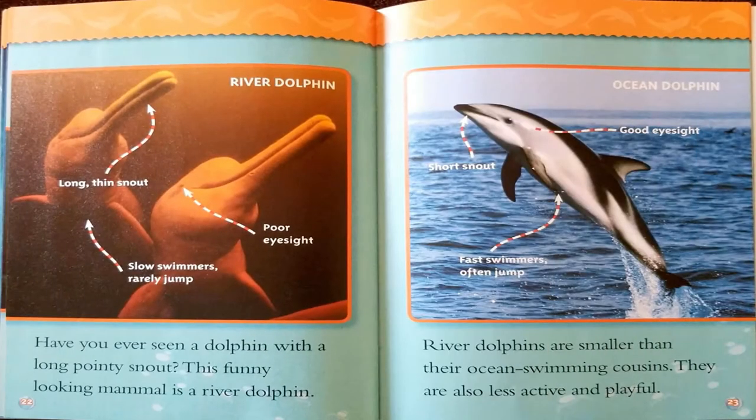Have you ever seen a dolphin with a long pointy snout? This mammal is a river dolphin. River dolphins are smaller than their ocean-swimming cousins, less active and playful. They have a long thin snout, poor eyesight, and are usually slow swimmers that rarely jump. Ocean dolphins, on the other hand, have a short snout, good eyesight, and are fast swimmers that often jump.